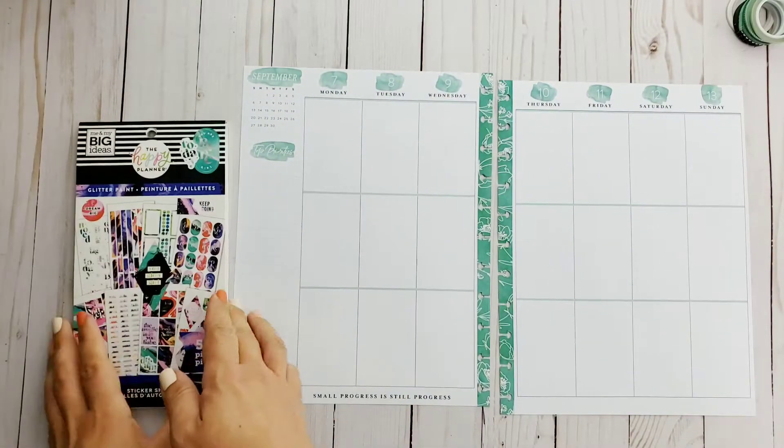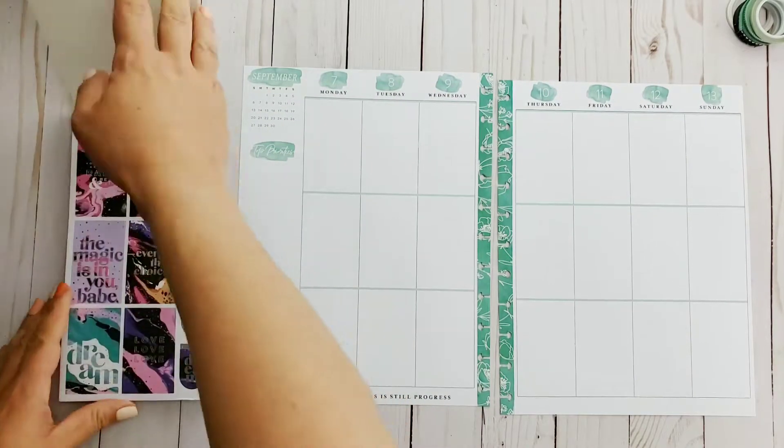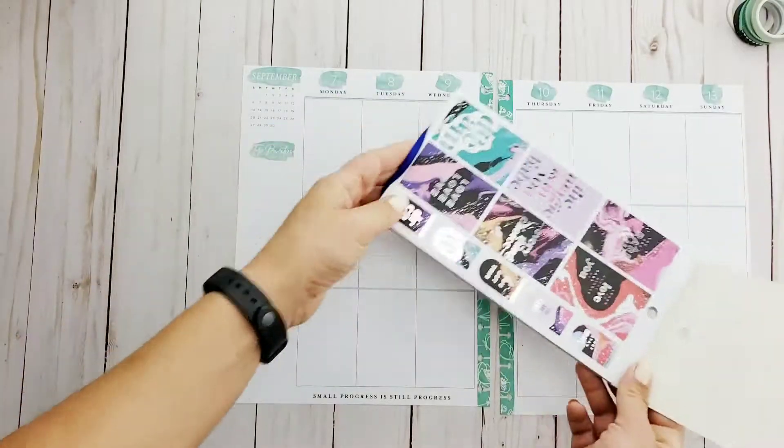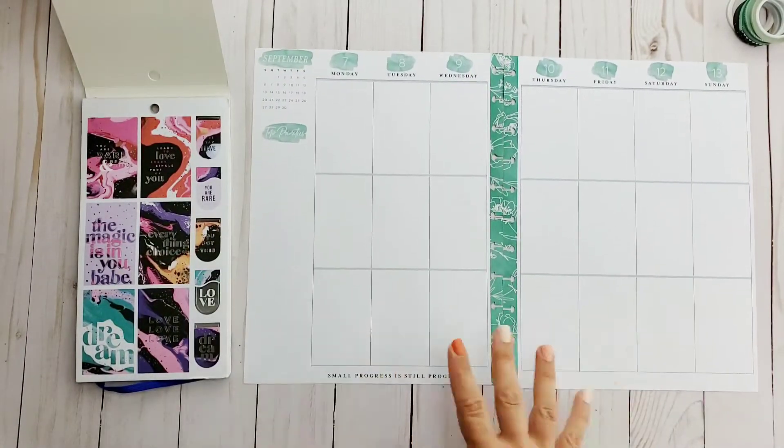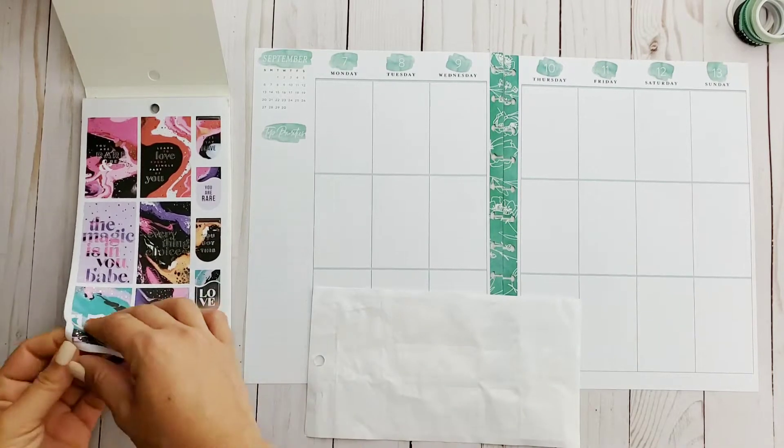Hi guys and welcome back to my channel! Today I'm going to break out this glitter paint sticker book. It goes gorgeous with this theme here and I'm digging this teal and pink scheme that I used last week.